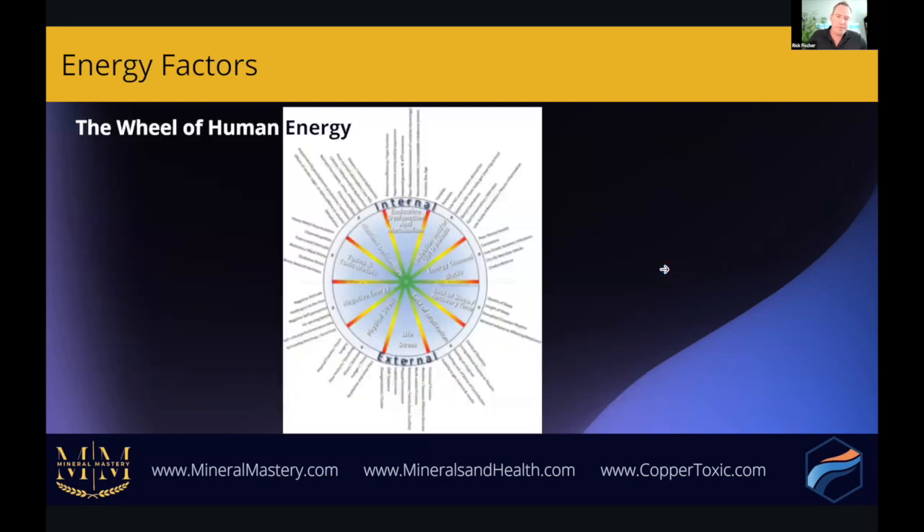The Wheel of Human Energy is a model I've developed that looks at all the factors coming together to support human energy — it's a graphically complex model showing there are many, many connections to energy beyond just adrenals, thyroid, or magnesium alone. I teach this much deeper within the Mineral Mastery course; there's a whole unit dedicated just to energy.